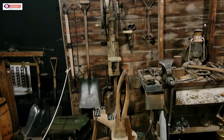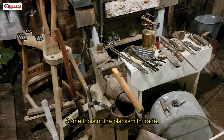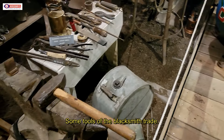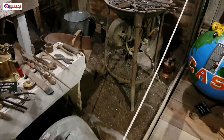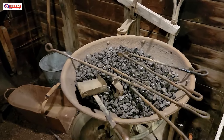I would imagine it was a pretty hot and smoky place to work in as well. So we see some tools of the trade here — an anvil, hammer — kind of synonymous with a blacksmith shop. And the forge over here.